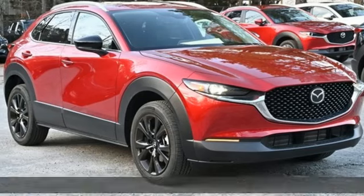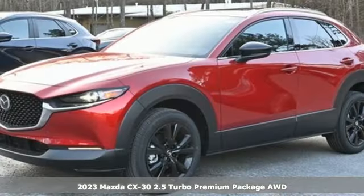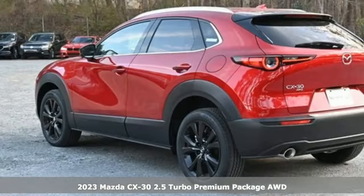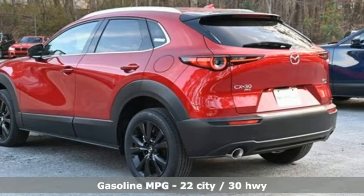Here's a new 2023 Mazda CX-30. Get a premium feel in a perfectly proportioned package with the CX-30, and it comes with all the amenities you need.